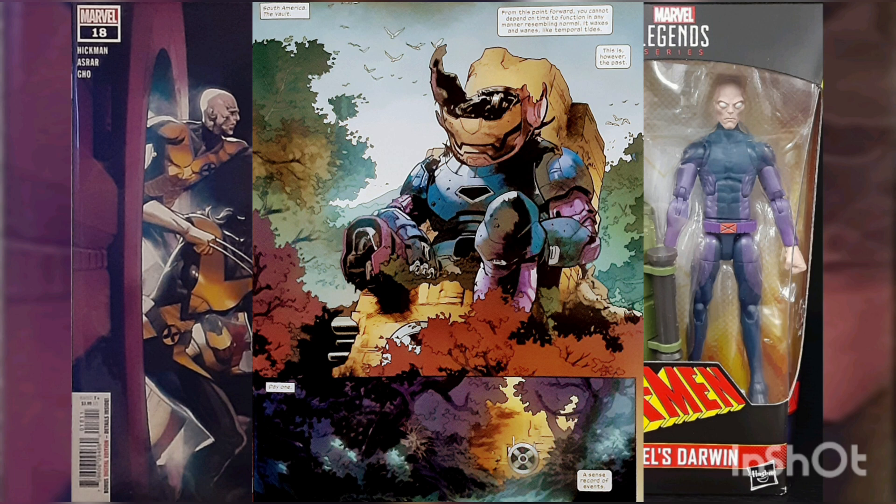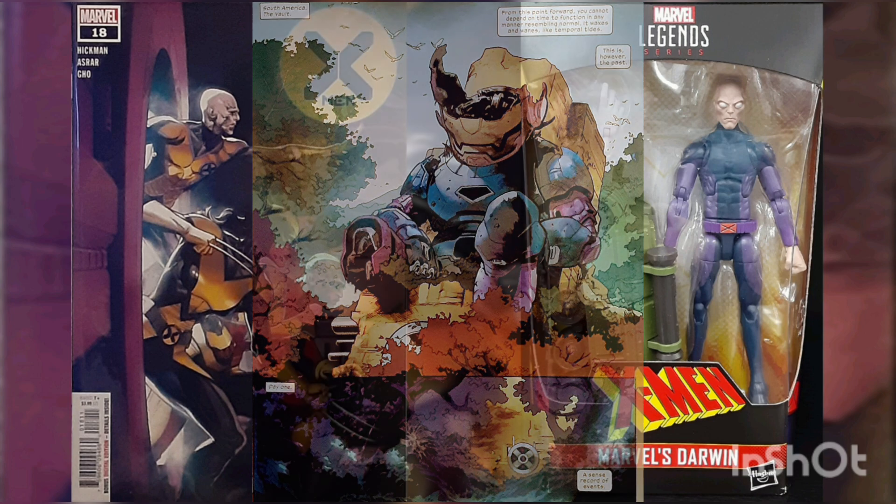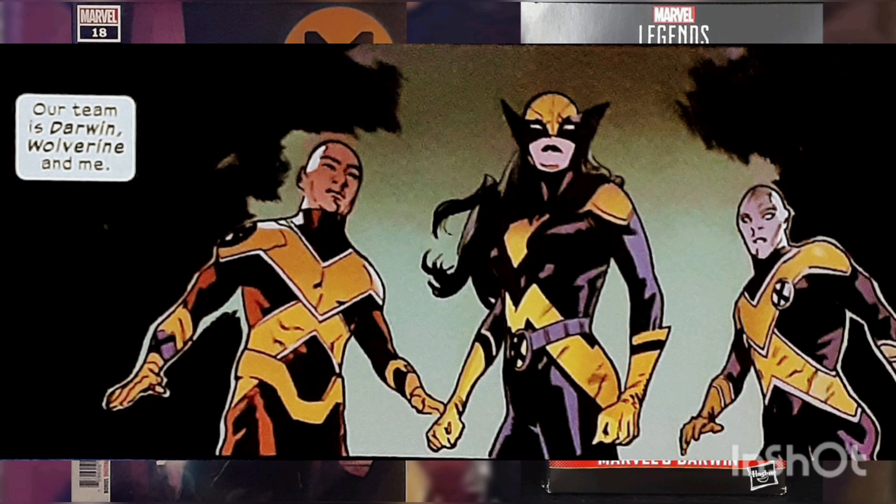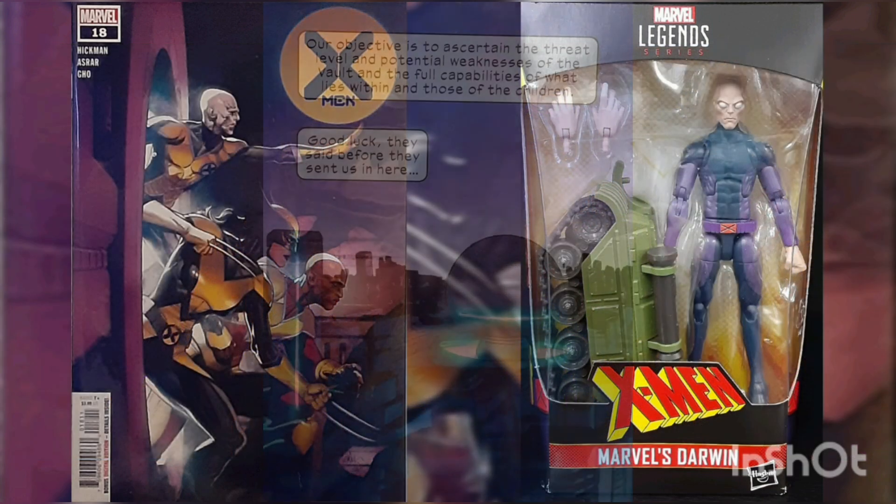One big issue they have to deal with is how time works differently in the vault — time fluctuates, and a day inside can mean a year on the outside.